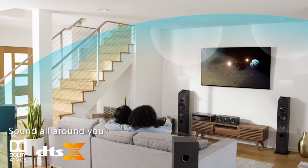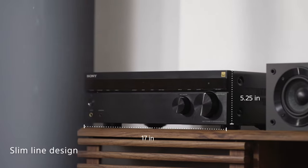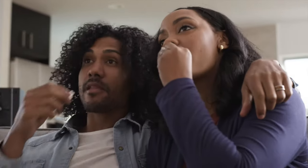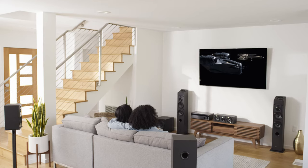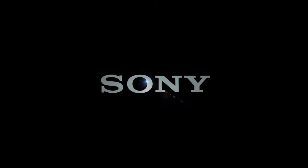Drawing inspiration from the high-end SAR Series speakers, the Core Series speakers showcase attention to detail, careful component selection, and meticulous construction, delivering moving audio performances that transport you into the recording.